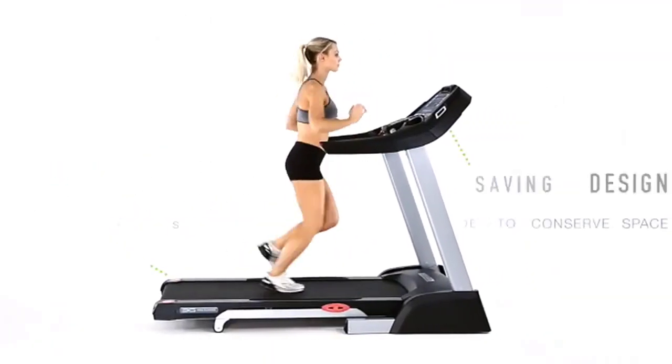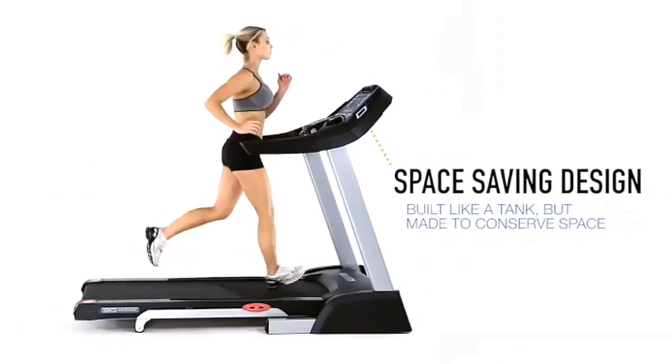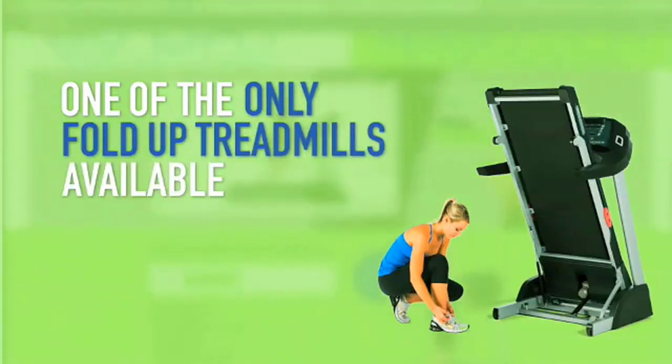Number 4: 3G Cardio Pro Runner Treadmill. This is a high-quality, space-saving treadmill, meaning you can now do your exercise without taking over your entire living area. It has the best folding and storage dimensions: 40L x 35W x 65H inches.